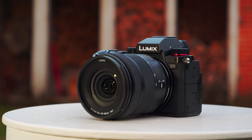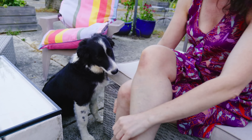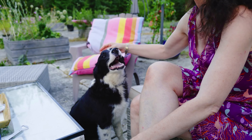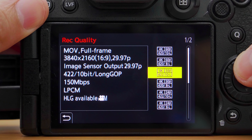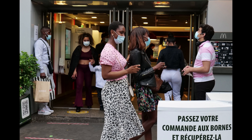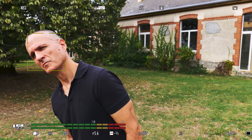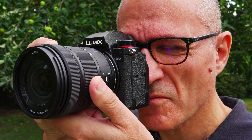Video shooters should look at Panasonic's $2,000 full-frame S5. You can shoot 4K 30p down-sampled video from the full-sensor width, or 4K 60p from an APS-C cropped size, all in 10-bit color. Photo quality is also a strong point thanks to the dual-gain 24-megapixel sensor. The main drawbacks are the wobble-prone contrast-detect autofocus, slow burst speeds, and a mediocre EVF.